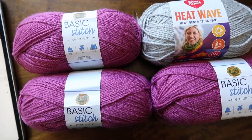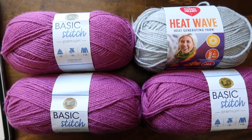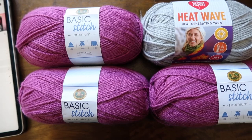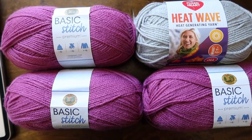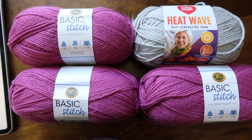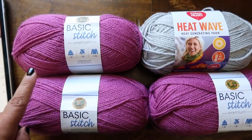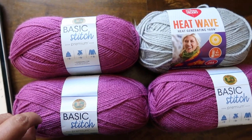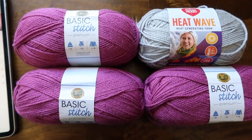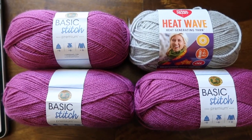This is my second winner picked for this fabulous Basic Stitch yarn plus the Red Heart Heat Wave. I'm going to alter my channel schedule a little bit with more giveaways, more winners picked, plus all of the content that I was doing before. My numbers dropped a lot last month when I was doing the new schedule, so definitely look out for more giveaways and more fun stuff.